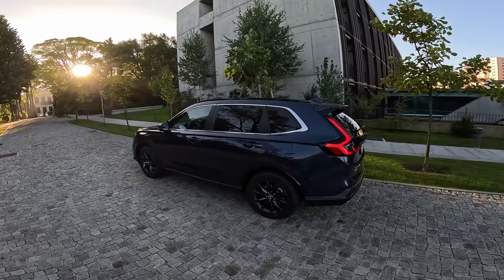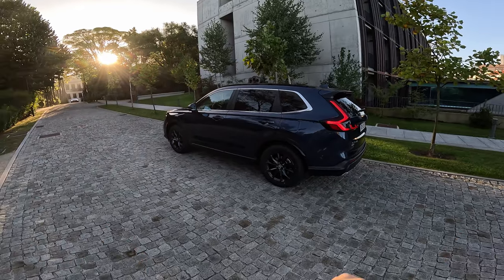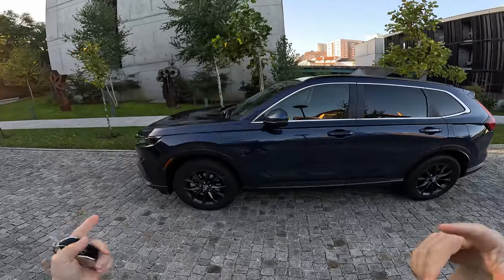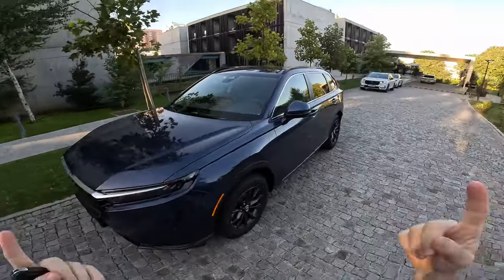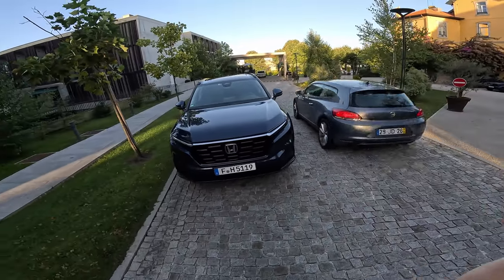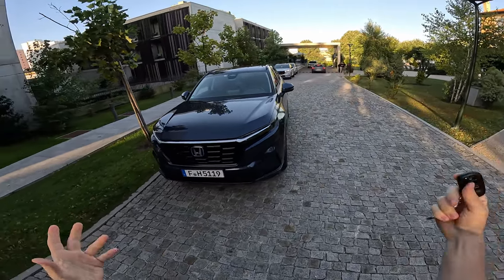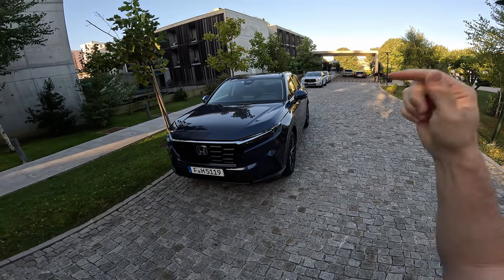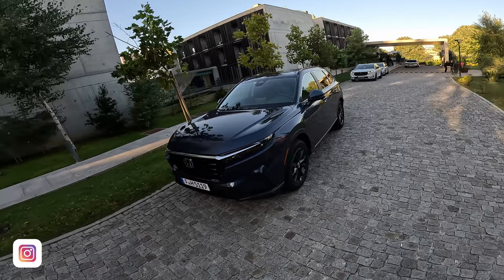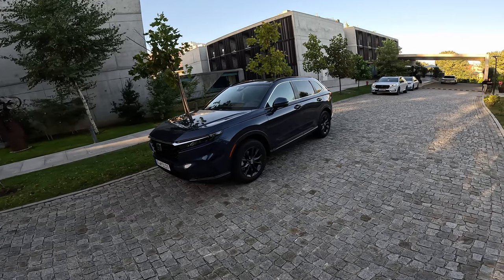Hello guys and welcome back to a new video. Today we are right here in Portugal, Porto, with a brand new Honda CRV. I have with me the full hybrid — as you probably know, three weeks ago I also tested the plug-in hybrid version, the white one right there. Today I have the full hybrid, and Honda Switzerland invited us to this amazing event. I'll leave their Instagram on screen — check them out also on TikTok, they post a lot of Honda content.